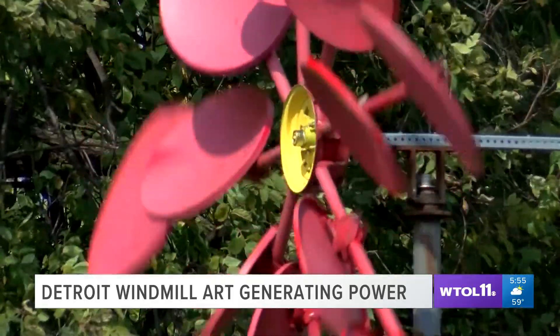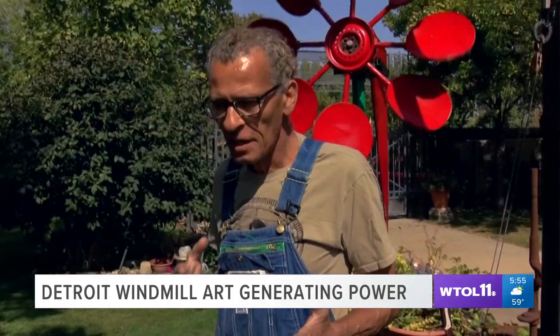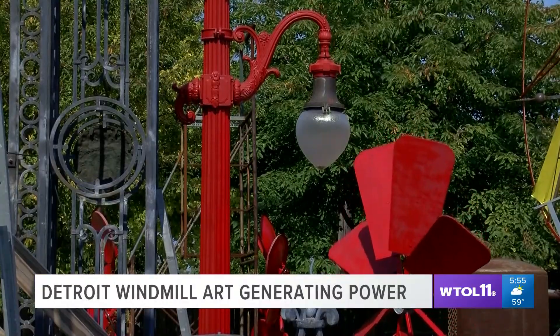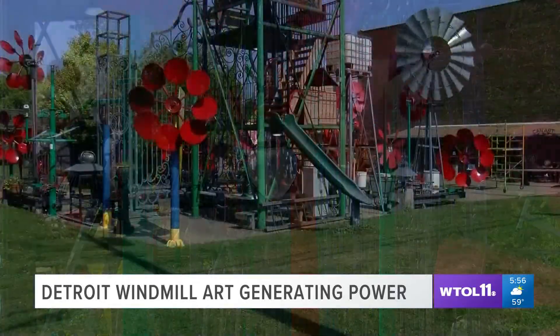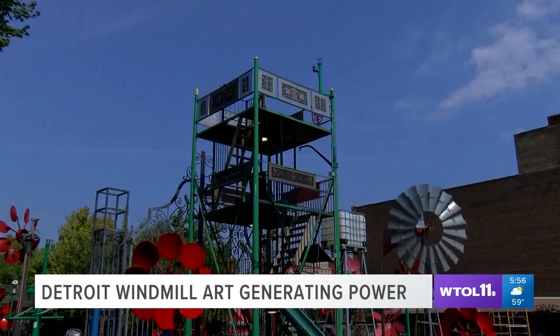The access to everything that is automotive is so great, and that's at the center point of my innovation. All my windmills are working on some sort of reclaimed light pole. This whole tower right here is made out of four discarded light poles.